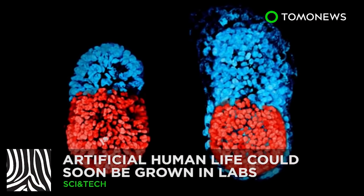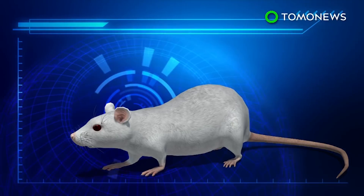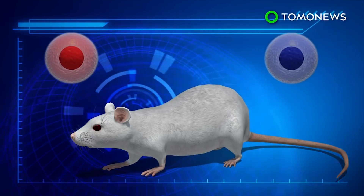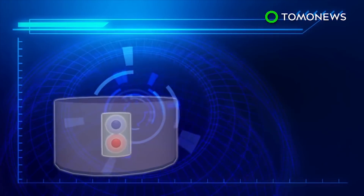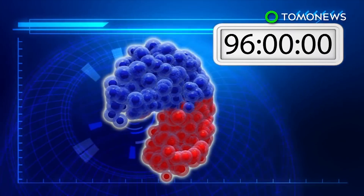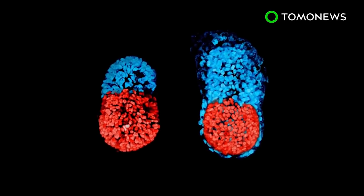New science breakthrough could allow humans to be grown in labs. UK scientists have successfully grown a mouse embryo in a lab, which indicates this method could be eventually applied to growing artificial human embryos. To grow a mouse embryo, researchers extracted the rodent's embryonic stem cells and extraembryonic trophoblast stem cells — the cells that form the placenta. The two types of cells are mixed, placed on a 3D scaffold, then grown in a tank of chemicals that mimics the conditions inside the womb. The cells grew to form a structure that very closely resembled a natural mouse embryo after 96 hours. The Francis Crick Institute in London was granted permission to genetically modify human embryos, the first time such a procedure has been approved by regulators anywhere in the world.